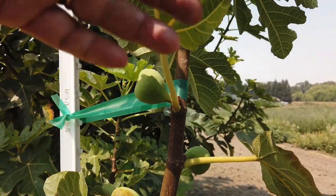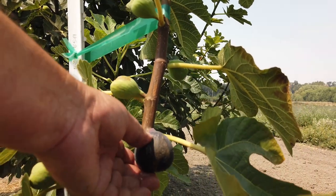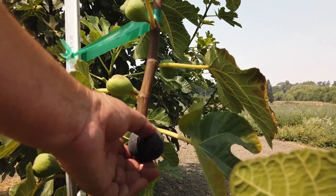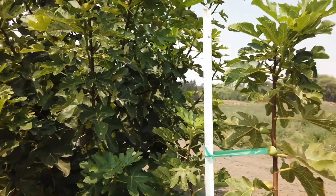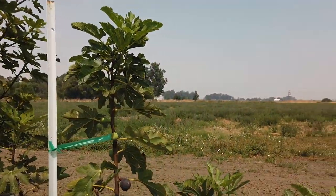I might have a hard time getting my camera following where I want it to go — it's on a gyro and it moves on its own some. So, again, this is Brogiotto Nero from Paolo Bellini. Thanks for watching.